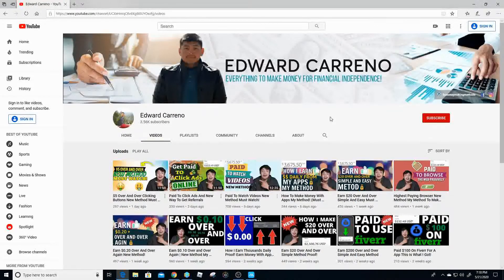If you guys enjoyed this video make sure to give it a thumbs up, comment down below if you have any questions, and subscribe to my channel if you want to learn other ways on how to make money online. Until next time — peace.